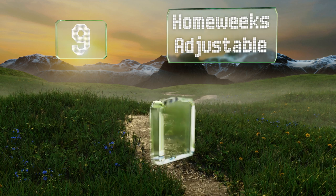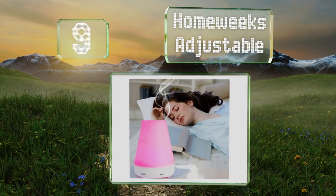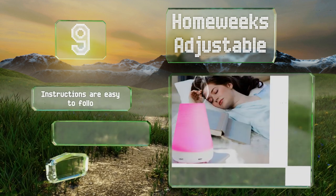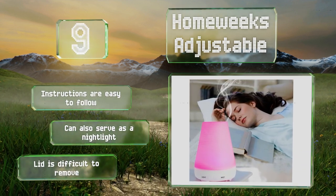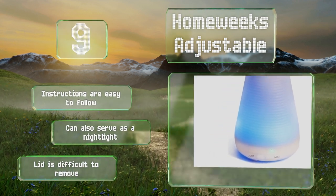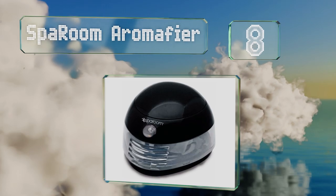At number nine, the HomeWeeks adjustable can be programmed to cycle between seven soothing colors to create subtle ambient moods. It's just a little larger than an average smartphone and includes a 180-day warranty in case you encounter any problems. The instructions are easy to follow and it can also serve as a nightlight, but the lid is difficult to remove.